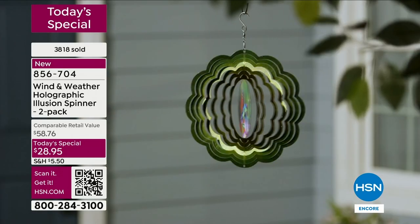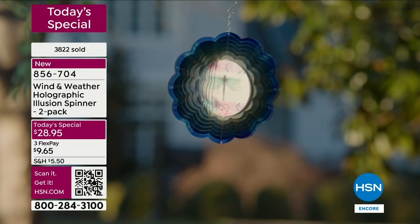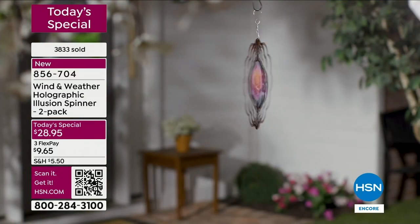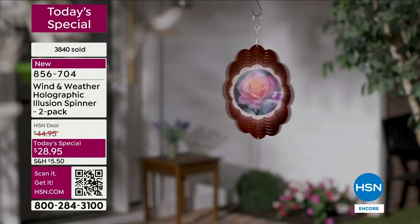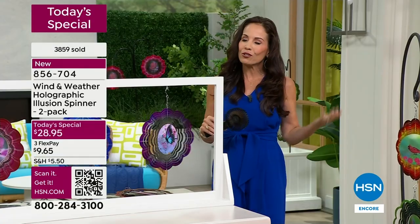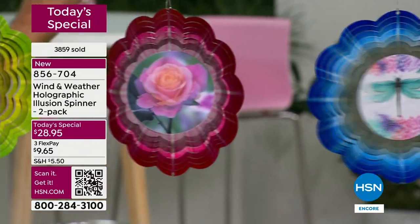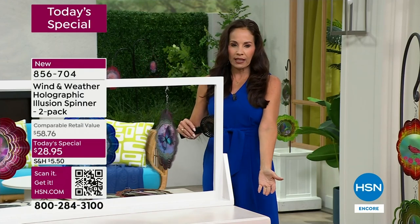Because of HSN's relationship with Wind and Weather, you're not going to find these anywhere else — exclusive for our customers here. When you get these home, you're going to have fun deciding where to put it. You can find a tree branch like I did, put it on a shepherd's hook, hang it on your porch with fishing line — you can do so much. These are light, so you can hang them from just any little hook. The slightest bit of breeze is all it takes — this little handheld fan is all she's using right there.